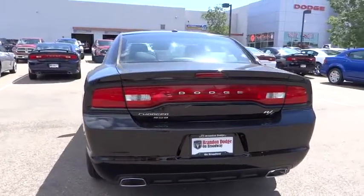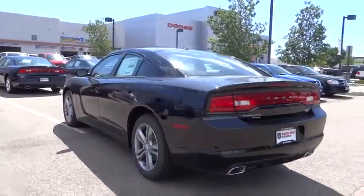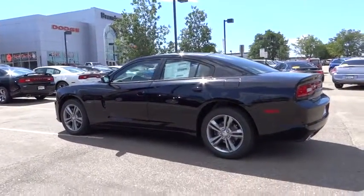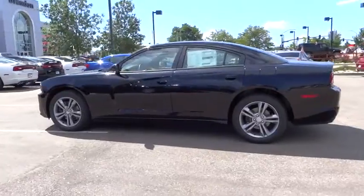Remote power door locks, tachometer, driver convenience group, heated passenger seat, heads-up display, privacy glass. Come see the car for yourself.